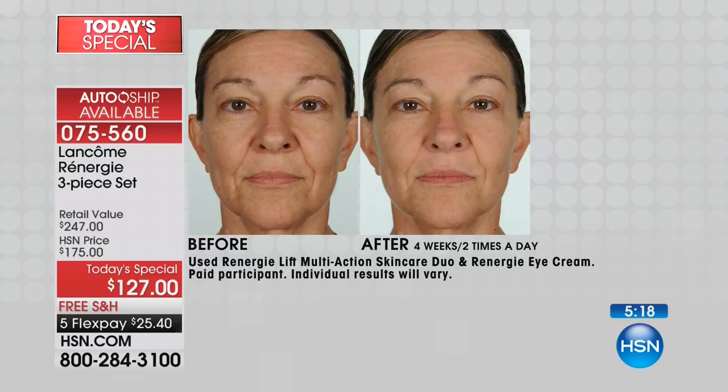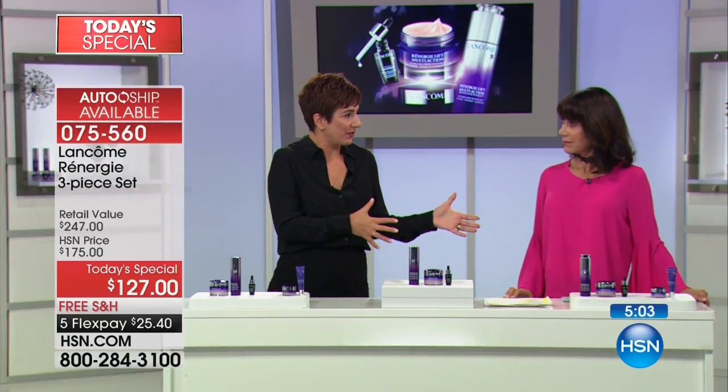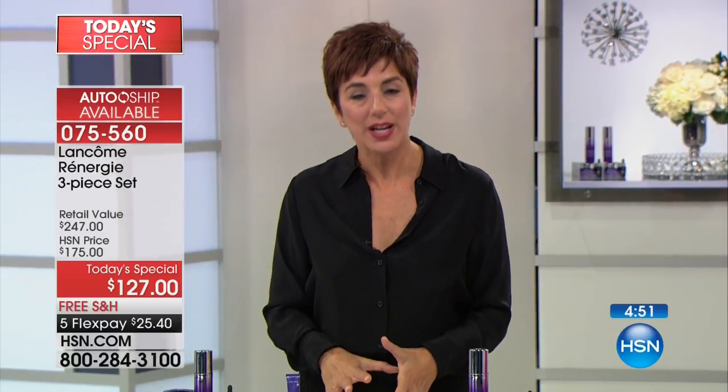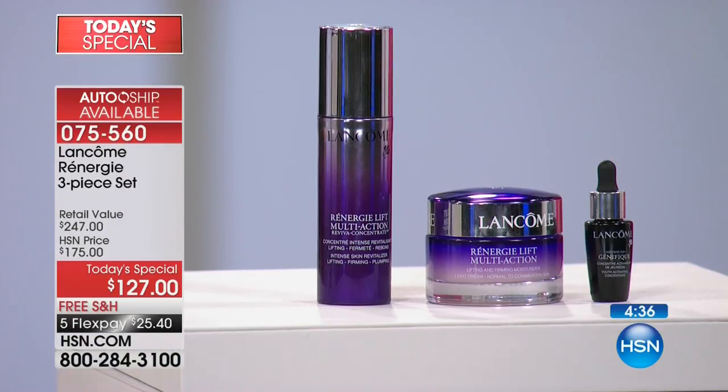Our before-and-after photos are always done in the same lighting, same chair, same studio with no touch-ups allowed. That's why I trust them and can confidently say you too can see these results. We have about four minutes remaining and we're approaching the 7,000-unit mark. Right now 6,664 units have been spoken for, meaning Lancôme has partnered with HSN Cares to donate that amount to the American Red Cross hurricane relief fund.